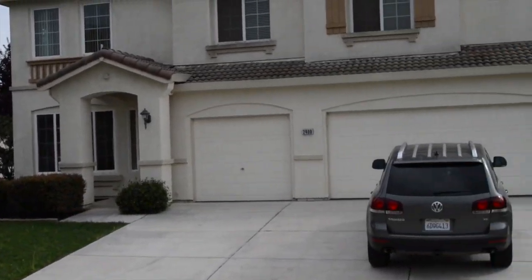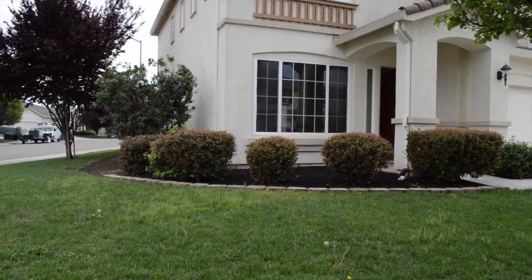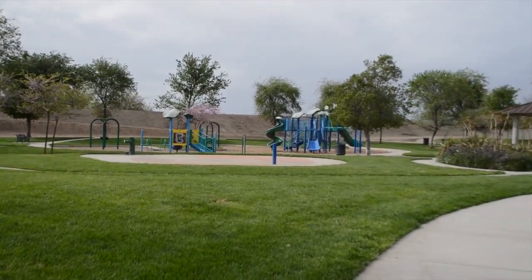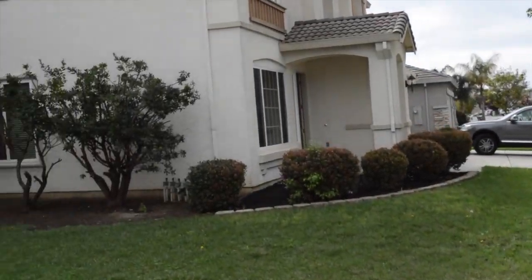Welcome to 2408 Wesley Lane. This large home is located in the Stockton community of Weston Ranch, conveniently just two blocks from the Honorable Sandra Smith Community Park. The majestic two-story home has a tile roof and dual pane windows throughout.